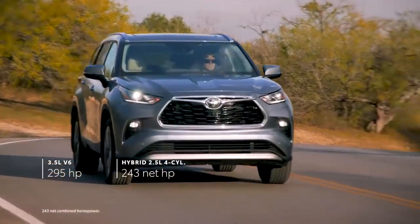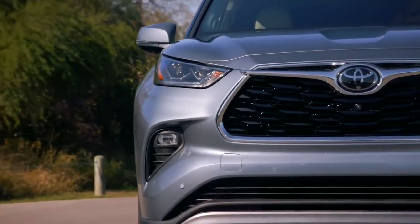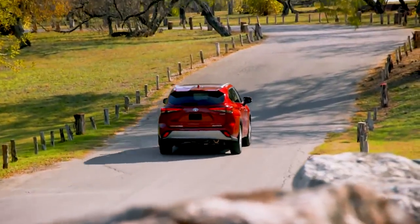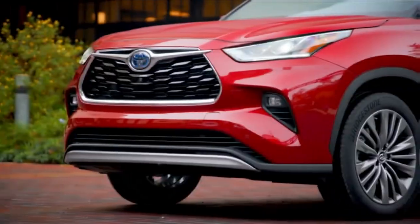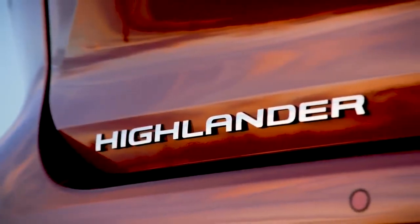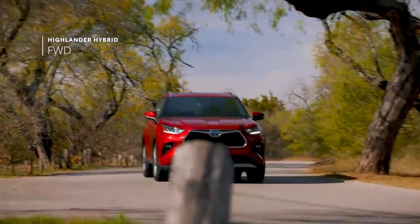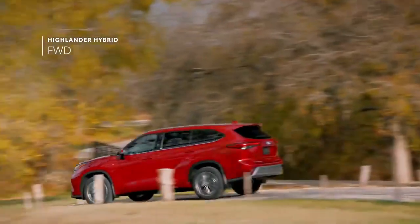While Highlander's powerful engines ensure that it has no shortage of get-up-and-go, its real performance lies in its incredible efficiency and capability. Highlander's hybrid models have rewritten the book on what's possible for this segment, thanks to an EPA-estimated 36 mpg combined on the front-wheel drive variants. For Highlander's fourth generation, hybrid models will be offered in front-wheel drive, perfect for Sunshine State drivers that don't need the added traction of all-wheel drive and would prefer a lower cost of entry instead.